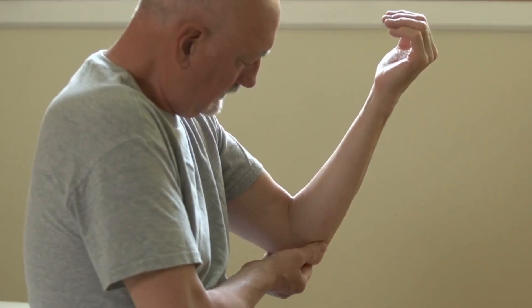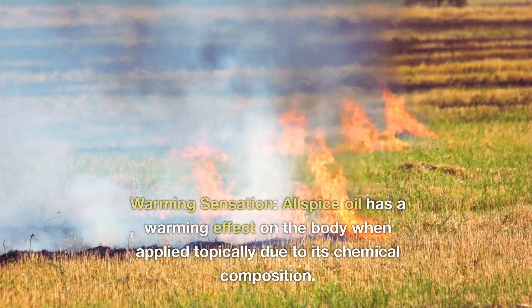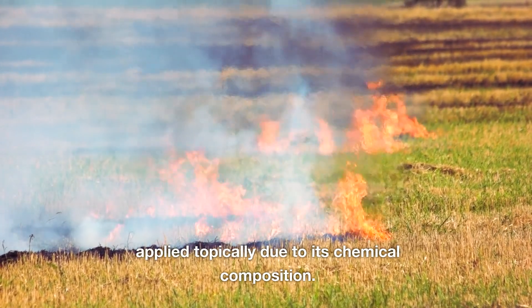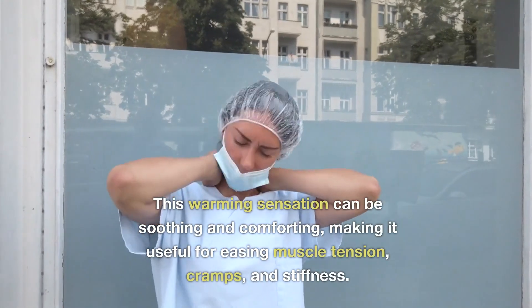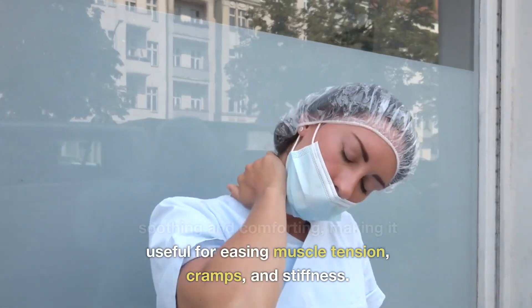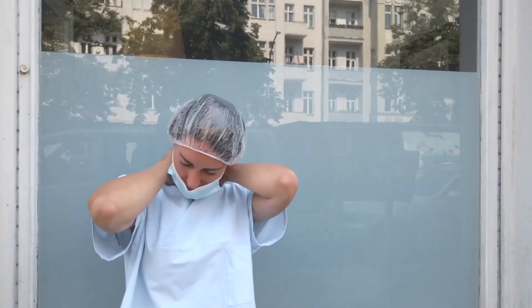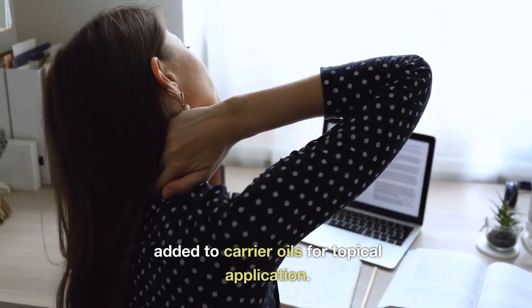6. Warming sensation. Allspice oil has a warming effect on the body when applied topically due to its chemical composition. This warming sensation can be soothing and comforting, making it useful for easing muscle tension, cramps, and stiffness. It is often used in massage blends or added to carrier oils for topical application.